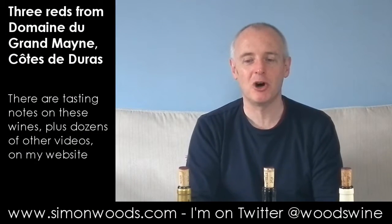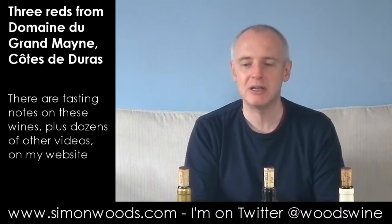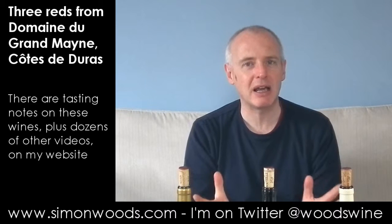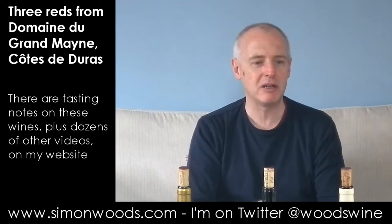Hi there, Simon from SimonWoods.com. Three wines today from a place called Domaine de Grandmaine in the Côte de Duras, which is around the Bergerac area. They use a lot of the same grapes as they do in Bordeaux, so all three wines are based on Merlot and the two Cabernets.